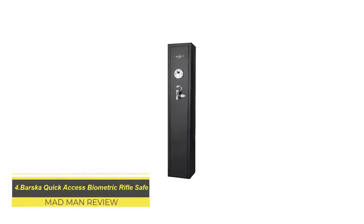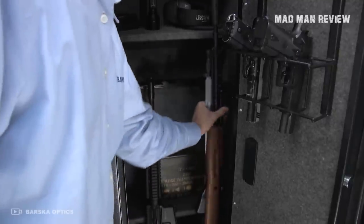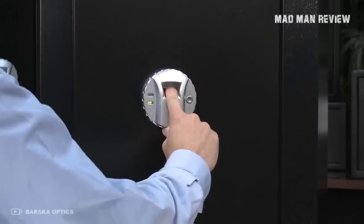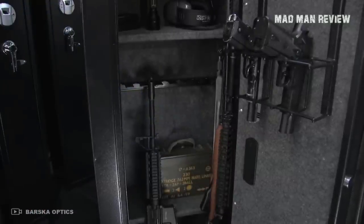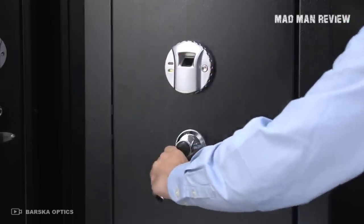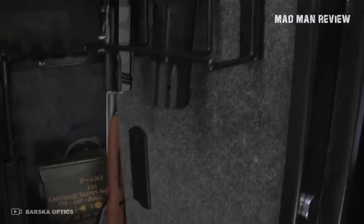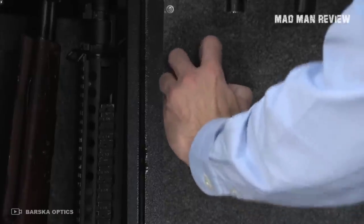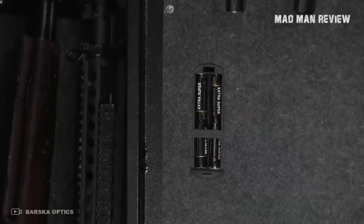Barska Quick Access Biometric Rifle Safe. This looks more like a gun locker than a safe. It stands at 8.6 by 9.8 by 52.17 inches with a steel body. It features responsive and fast fingerprint technology for convenient access to your firearms in case of emergency. Barska is known for their sport optics, but they also make biometric safes. The California Department of Justice has given their endorsement. It comes with an emergency backup battery, and you also get a backup key in case things go really badly.